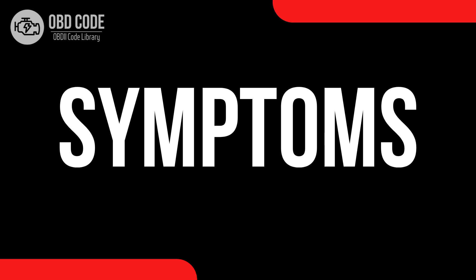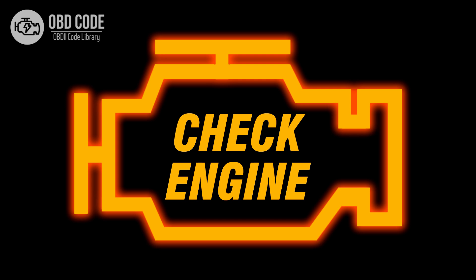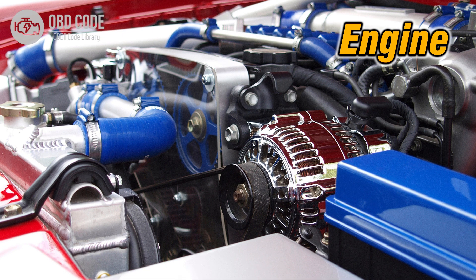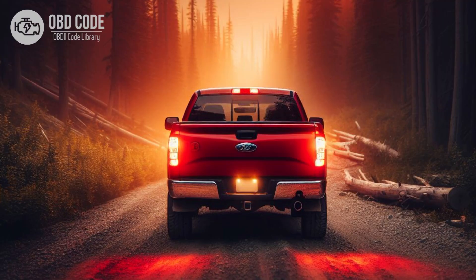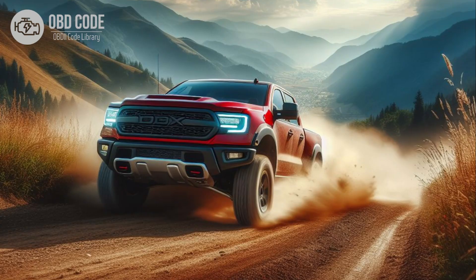Code symptoms P0634: 1. Check engine light (CEL) illuminated on the dashboard. 2. Reduced engine performance. 3. Transmission may not shift properly. 4. Vehicle may go into limp mode. 5. Potential drivability issues.